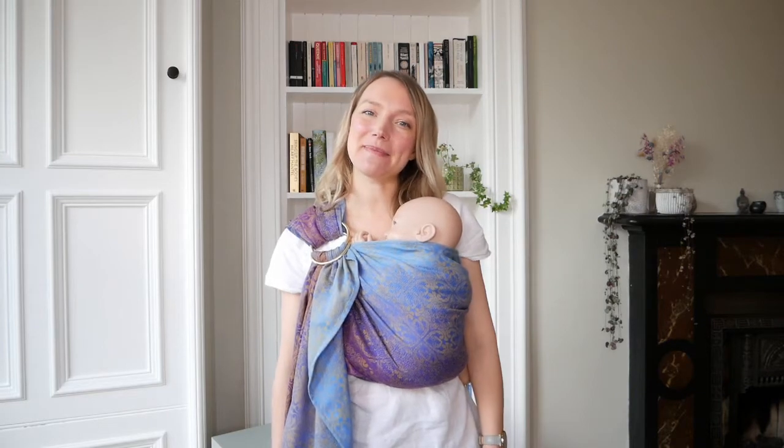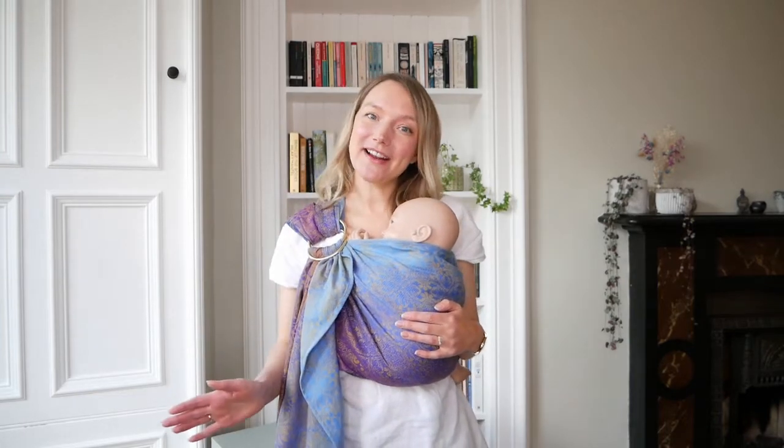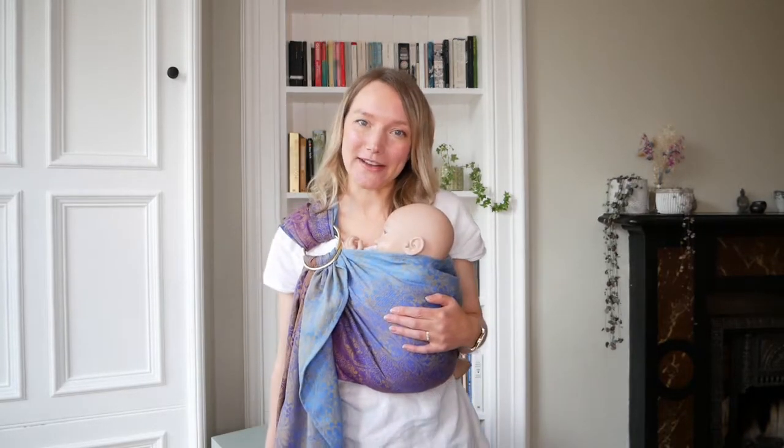Hi, I'm Hannah from OSHA Slings, and this video is going to explain why using a ring sling to carry your baby is a brilliant choice. First of all, they are super quick and easy to use. Once you've learned the top tips and tricks and understand the workings of your ring sling, they're going to be really easy to take off and put on throughout the day.